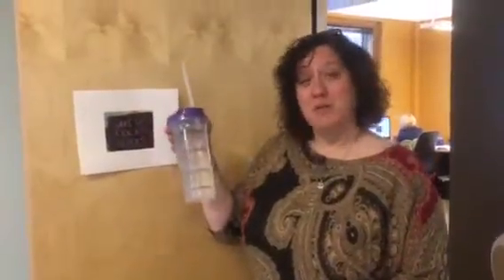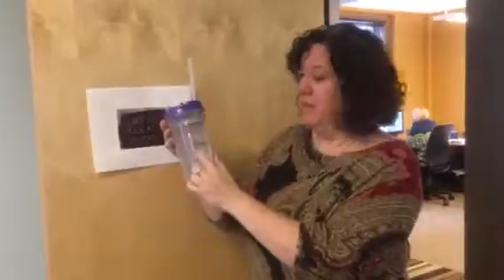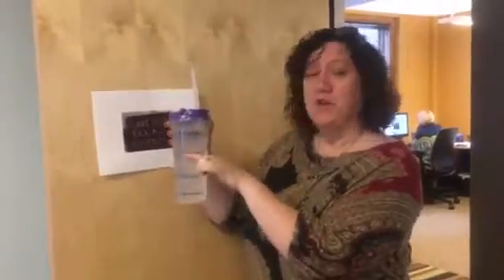Hey! File this under things that work for me. So this is a water bottle that I'm using at work, and it has conveniently marked time periods that indicate where you should be in your water intake for the day.